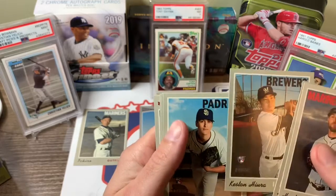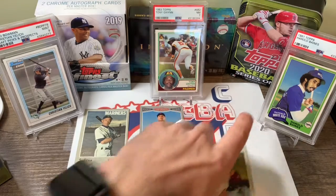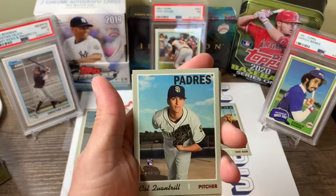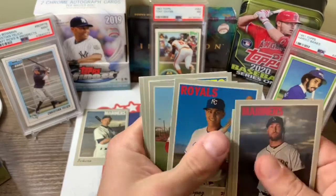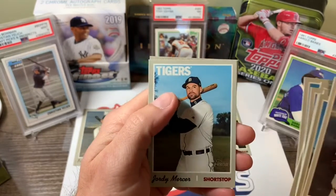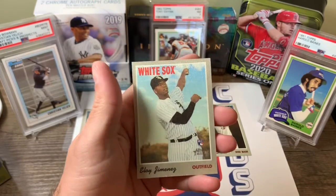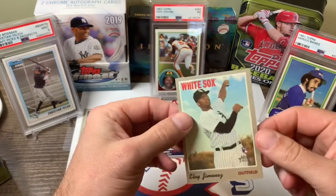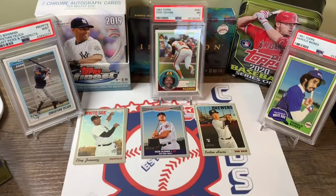Hunter Strickland. Some good rookies in that pack. Got a Keston Hiura. Cal — here's another key rookie, that's a sticker as well, 17 out of 30. Eloy. Pretty good so far, some key rookies there.